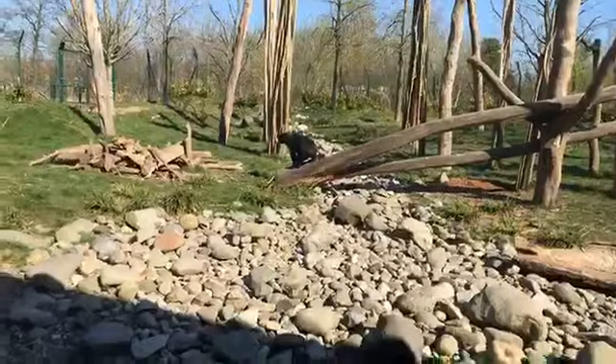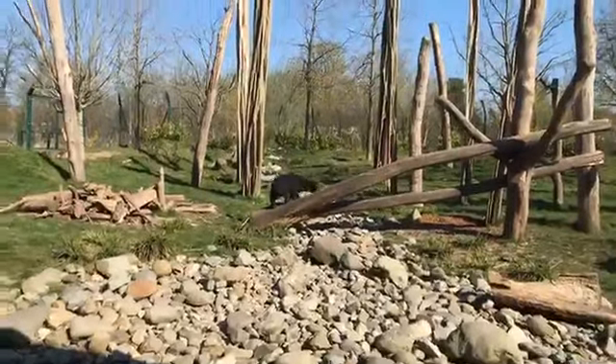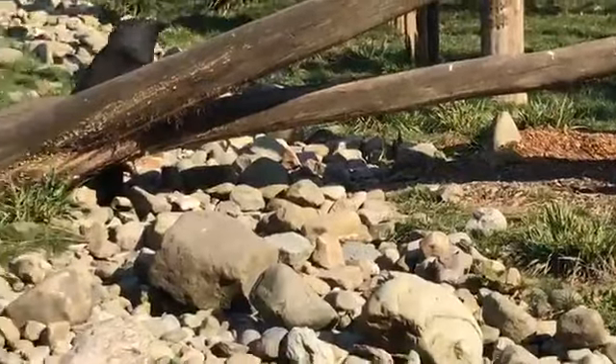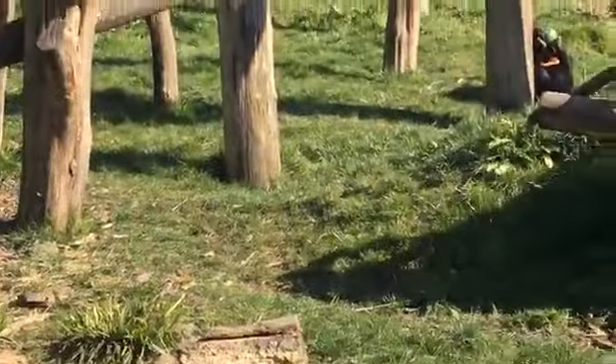We've got three sun bears here at Chester Zoo. We've got Mum and Dad, so Millie and Tony, and we've got Kyra, who — I don't know whether you'll be able to see her — just at the back eating a watermelon.